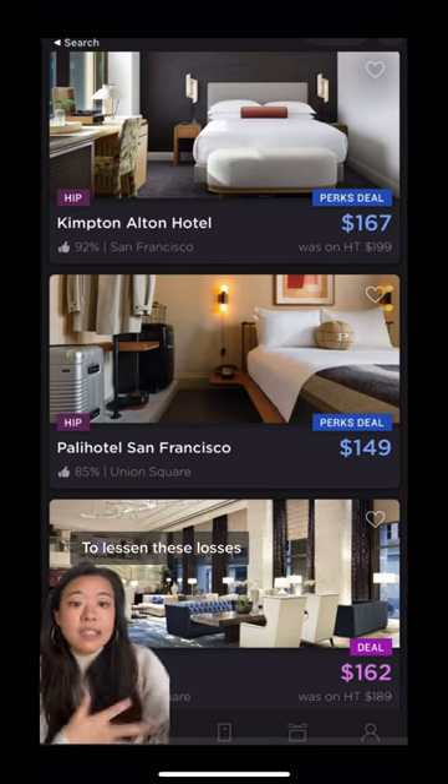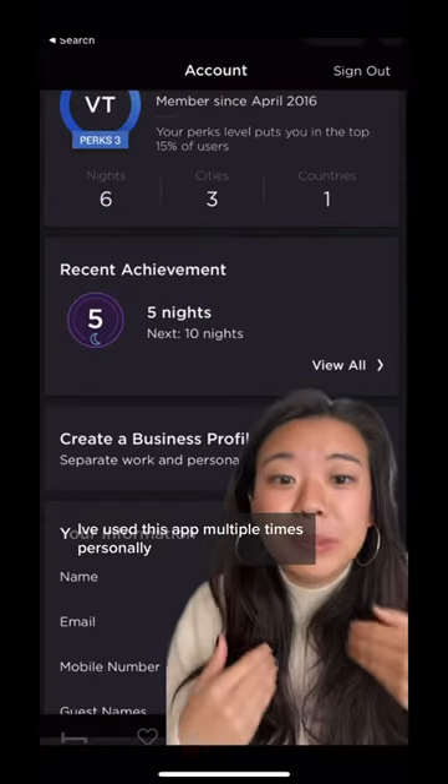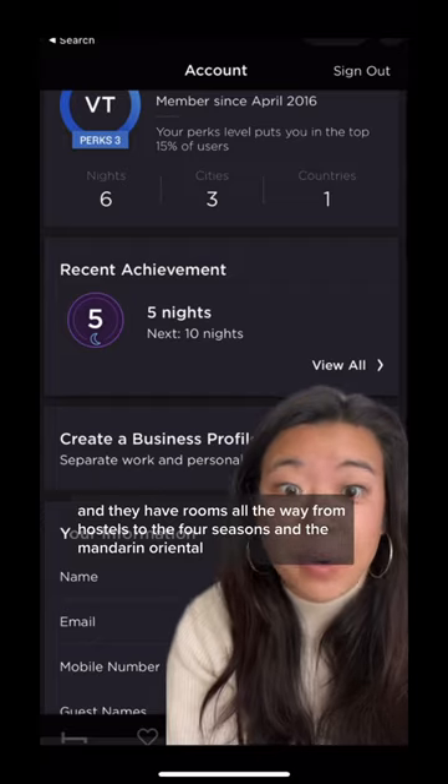To lessen these losses, they'll sell that inventory to Hotel Tonight to then offload at a discount. I've used this app multiple times personally and I've only had good experiences, and they have rooms all the way from hostels to the Four Seasons and the Mandarin Oriental.